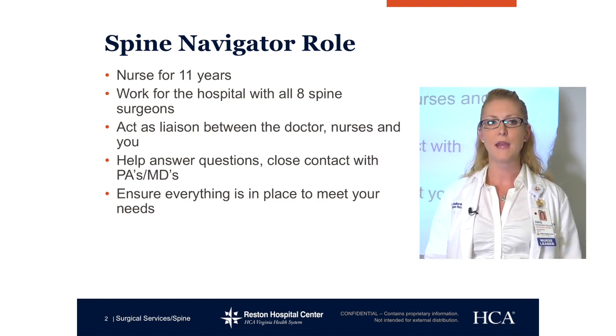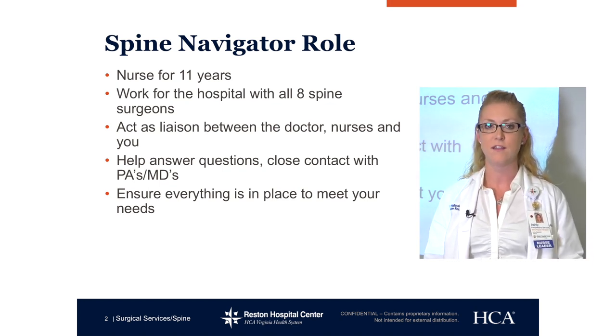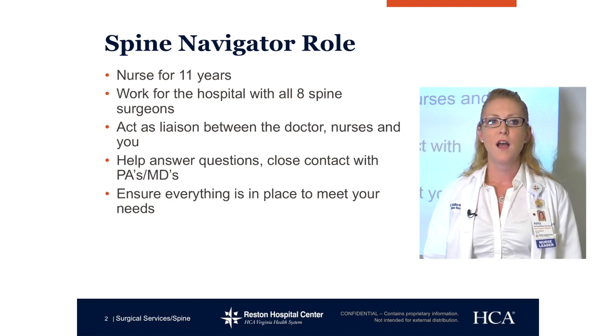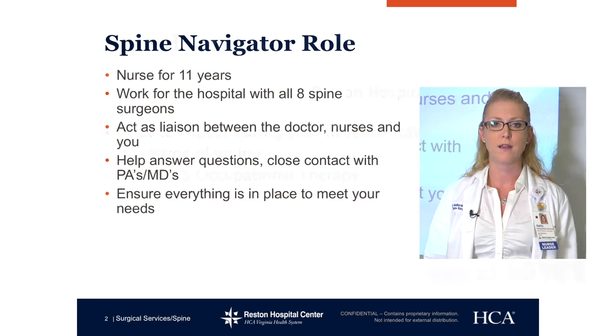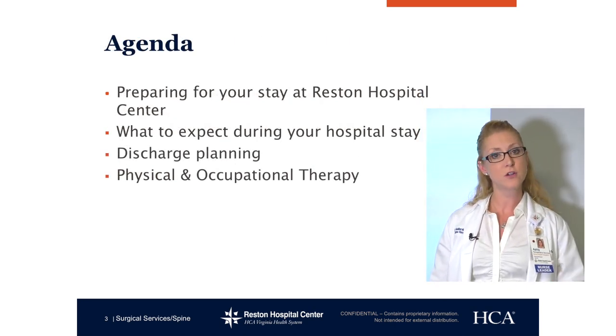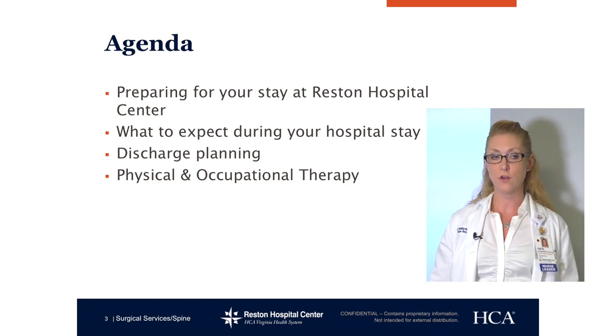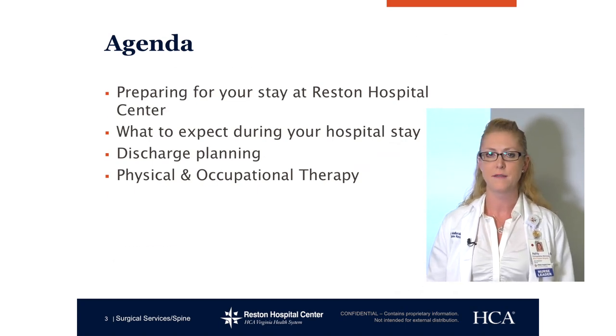I can help answer any questions you may have. I have close contact with the doctors, so I'm on my phone a lot texting and speaking directly to them. I will ensure everything is in place to meet your needs while you're here at Reston. So what are we talking about today? We are talking about preparing for your stay at Reston Hospital, what to expect during your stay, discharge planning, and we're going to go over a little bit of the physical and occupational therapy side.